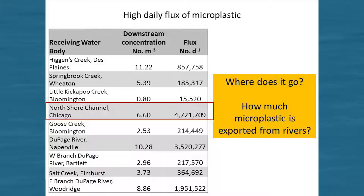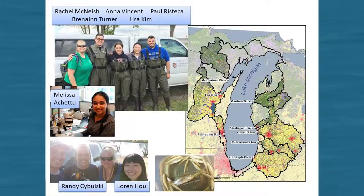We also wanted to know where the plastic goes. Everyone who's done this work asks how much plastic is coming out of these rivers and how far downstream it goes, and when you start to scale up, you get some really high, concerning numbers. One of the ways we've tried to put this in context is with a study funded by the Illinois-Indiana Sea Grant examining the riverine contribution of microplastic to Lake Michigan.